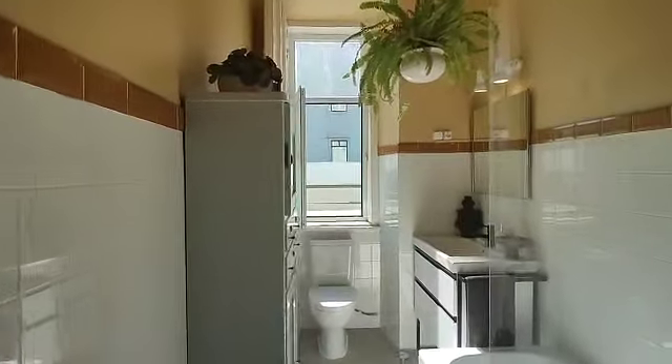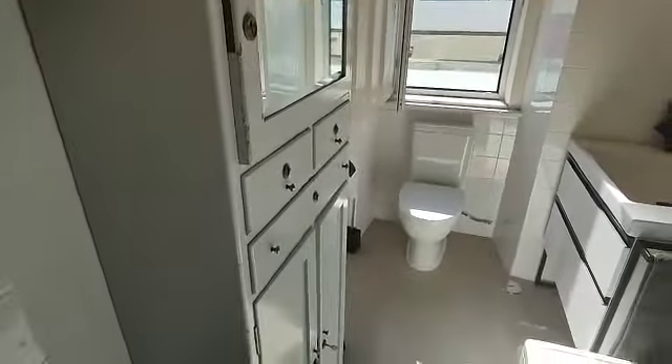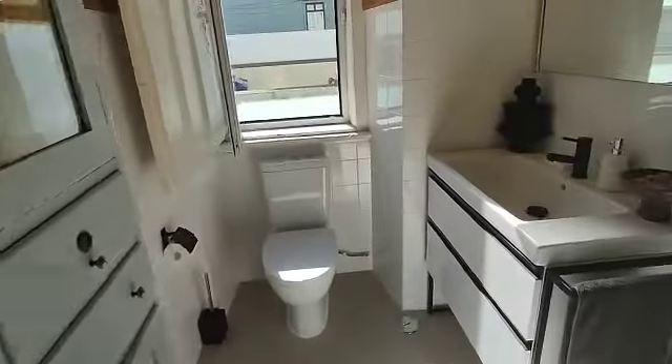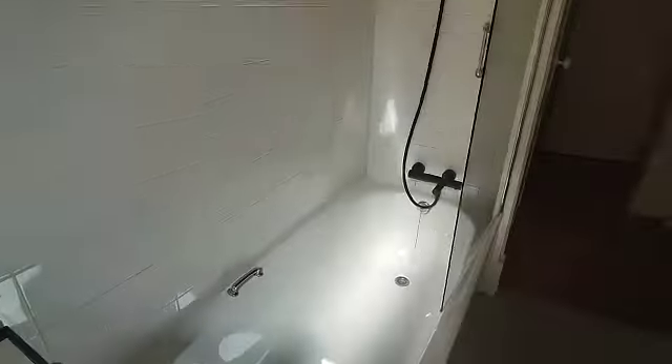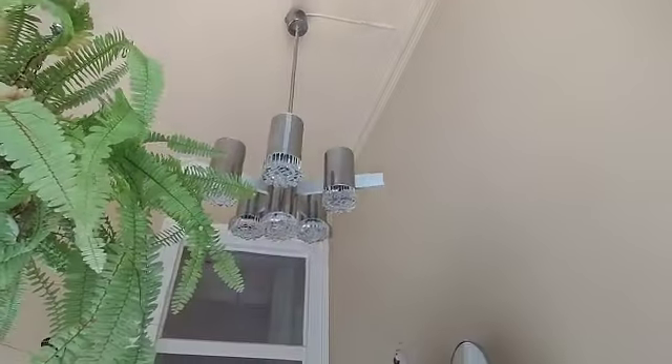And then here you have the bathroom. I mean, the lighting — I'm in love, really. We have this really cool vintage closet, and then you have the bathtub with the shower head, some plants, a really cool yellow painted ceiling. We have a sink with a double drawer and then a toilet seat with a view. Really, really nice.